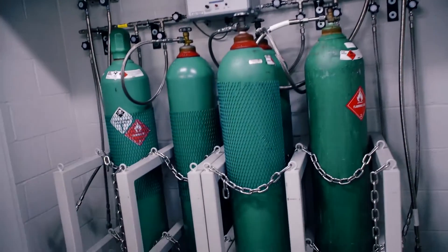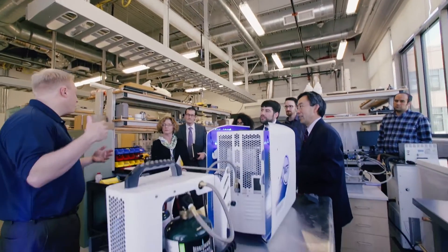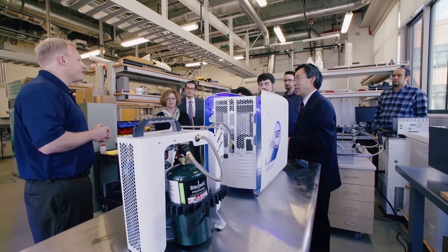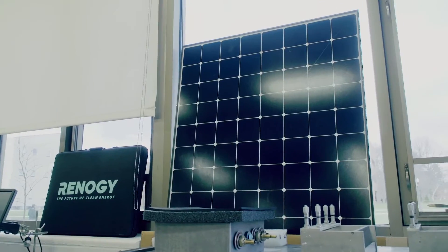We have the manifold here — we can hold eight cylinders here. The fuel cell can run on hydrogen, and can also run directly on hydrocarbon fuel. You can use a solar panel to generate hydrogen through our electrolyzer and then run the fuel cell to generate electricity. That will be zero emission.